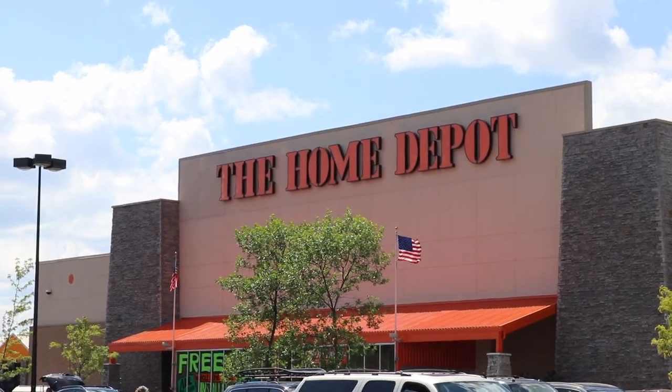We just got two spare keys made for our bus because we only had one key, and we wanted to keep it safe. On to Home Depot! We just got here and we're about to go get our plywood, insulation, some glue to hold down the insulation, and two-by-fours.